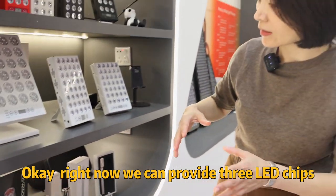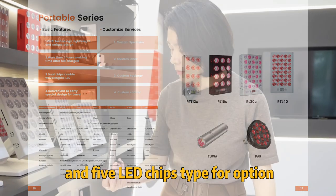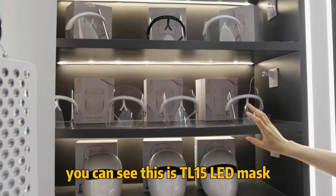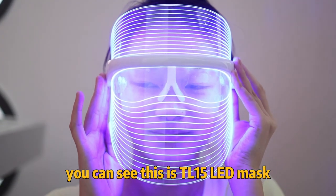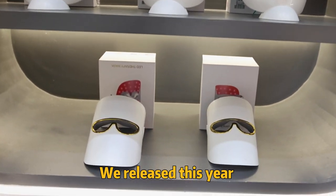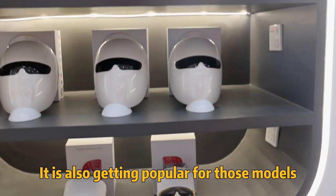Right now we can provide three LED tips and five LED tips types as options for those touch lights. And this part is for beauty. You can see this TR-15 LED mask — a very, very hot sale model. And those are new LED masks we released this year, and they are also getting popular.